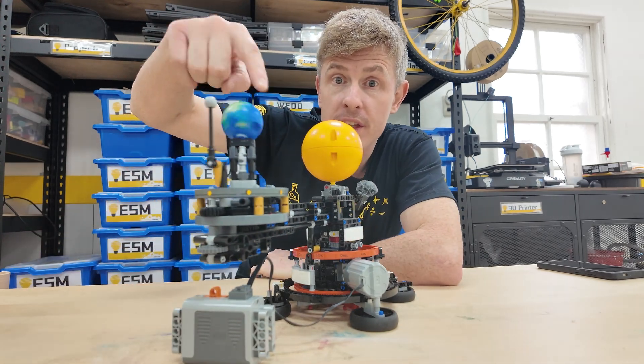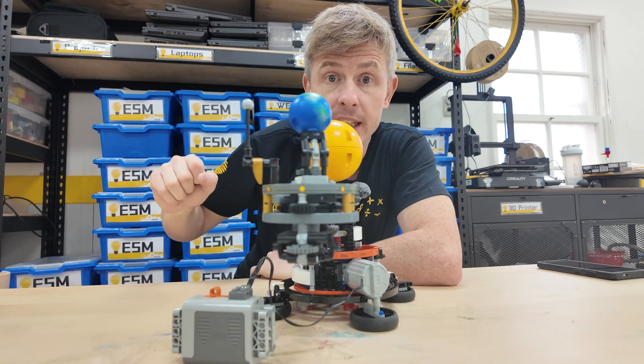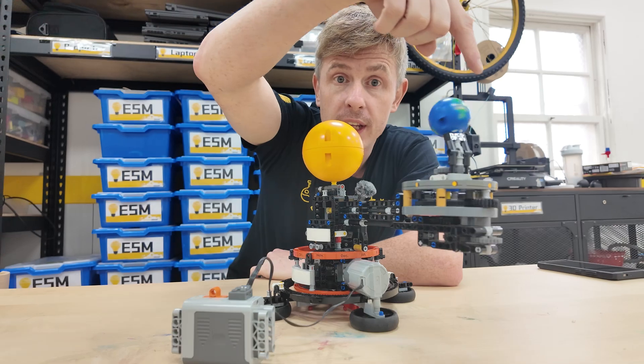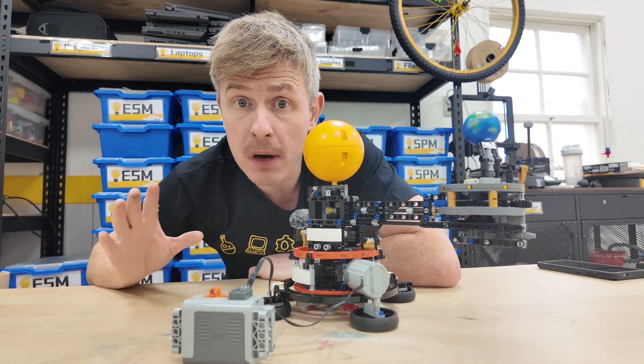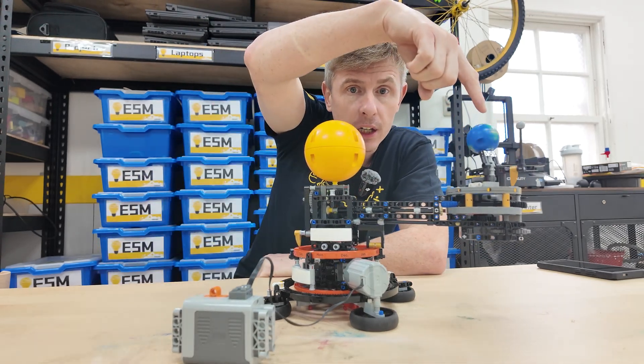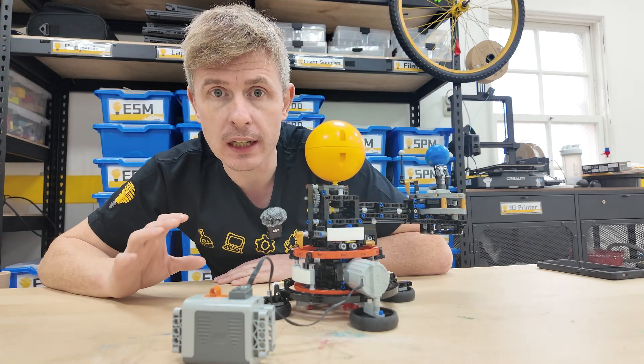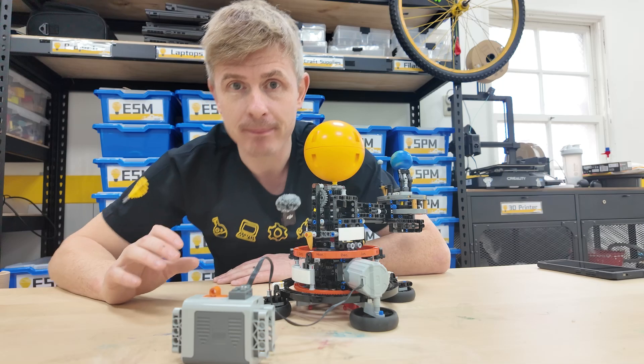We can see the earth spinning to give us our days. We can see the moon traveling around the earth giving us our months, and we can see the earth traveling all the way around the Sun to give us our years. Awesome!